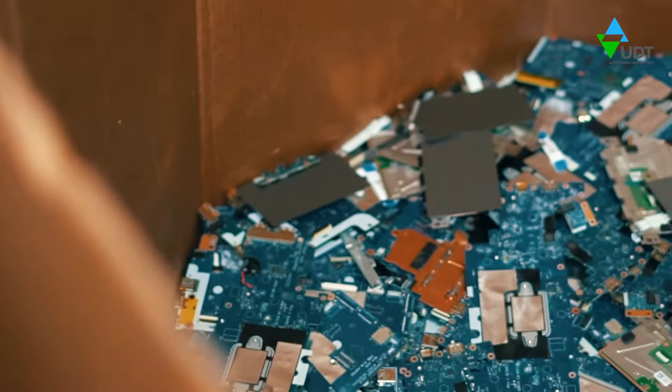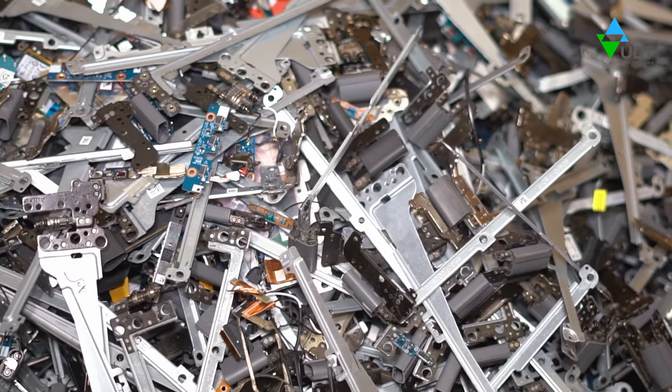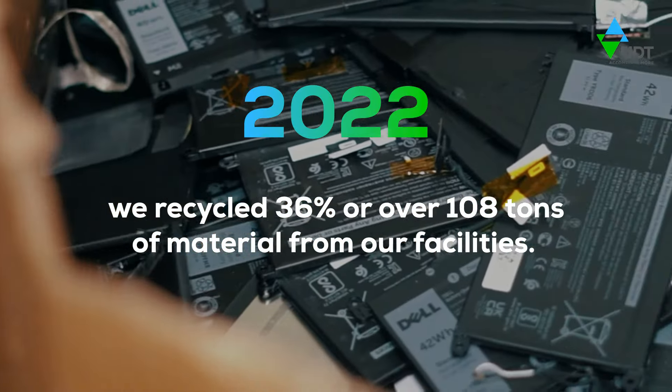We leverage green shipping practices to reduce your waste management costs and help the environment. In 2022, we recycled 36%, or over 108 tons, of material from our facilities.